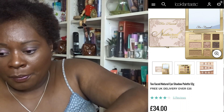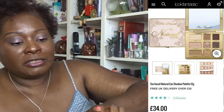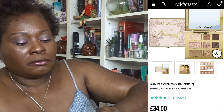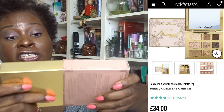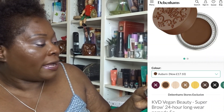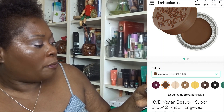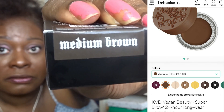I might put the Too Faced palette in the June giveaway box — I'll decide once I've seen what else comes in over the next couple of weeks. The second item is from Kat Von D — the 24-Hour Super Brow Long Wear Pomade in shade Medium Brown. This is definitely going in my giveaway.